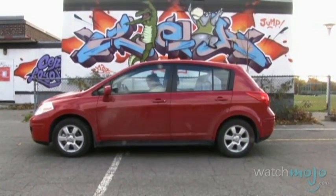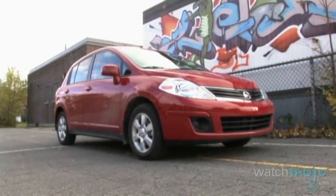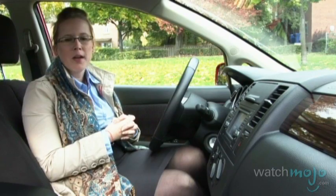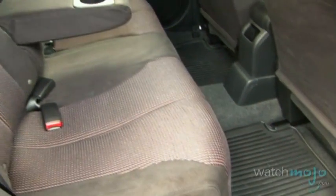Inside, the Nissan Versa is kind of as small as it looks like it would be from the outside. But that's not necessarily a bad thing. This is an economy car and it's meant to be smaller on the road. And even though it is quite small inside, there's still quite a bit of room in the back and in the trunk.